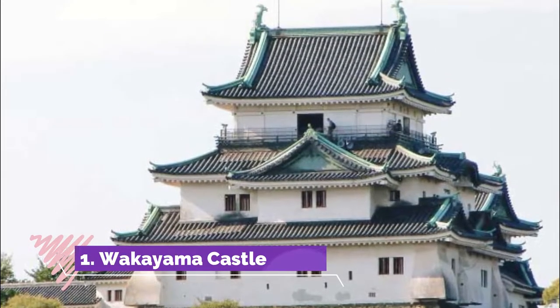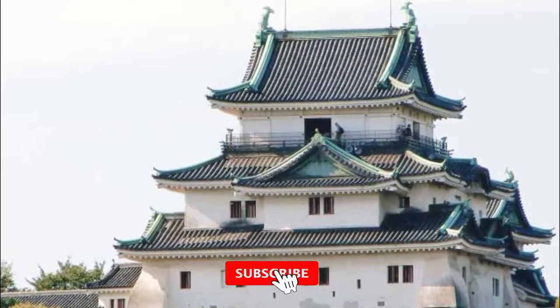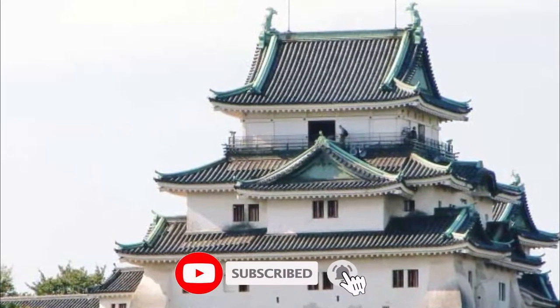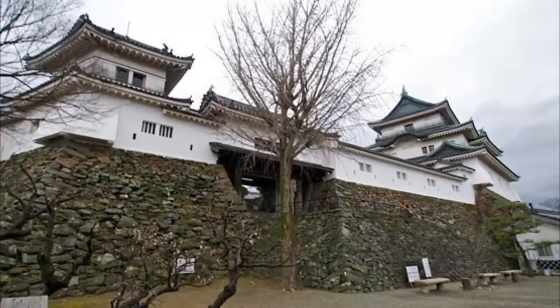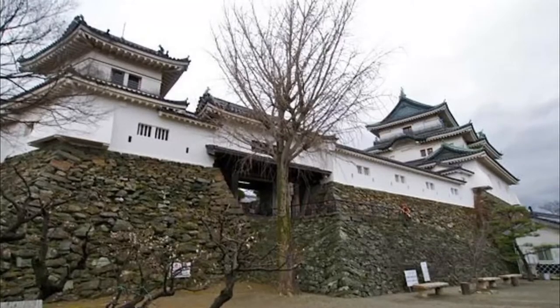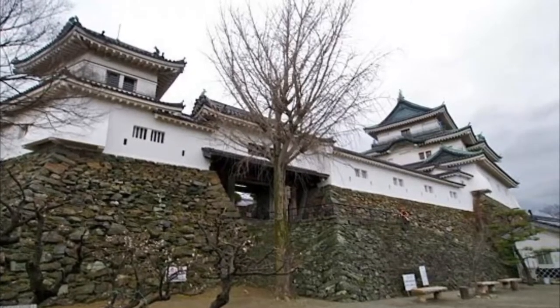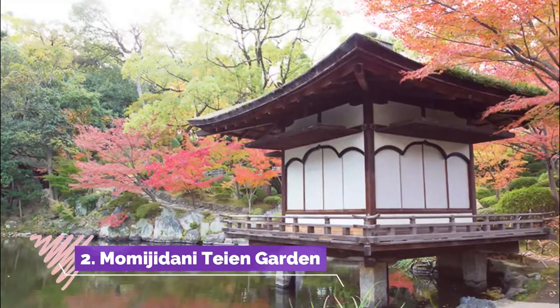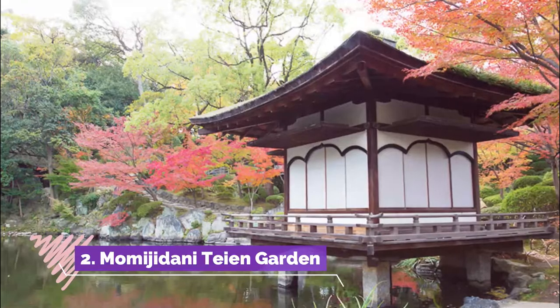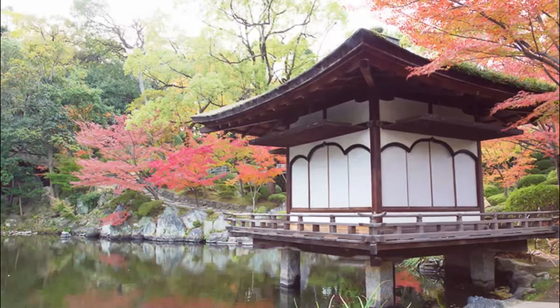Number one: Wakayama Castle. The main reason to visit Wakayama City is Wakayama Castle, which towers high above. It's only a 20 to 30 minute walk from the main train station and hard to miss. Walk the grounds of the castle including the garden and then make your way up — the views are spectacular.